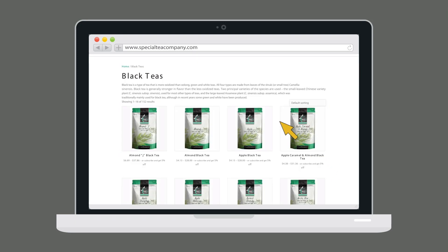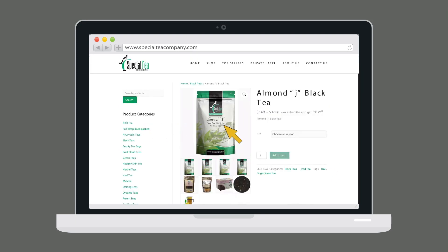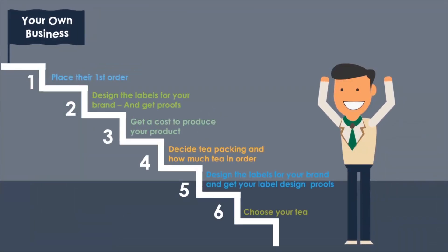To get started, go to our main website at www.specialteacompany.com and choose the blends you are interested in. Order your one-ounce sample teas — these will not be infused with CBD, so you can taste the tea quality.